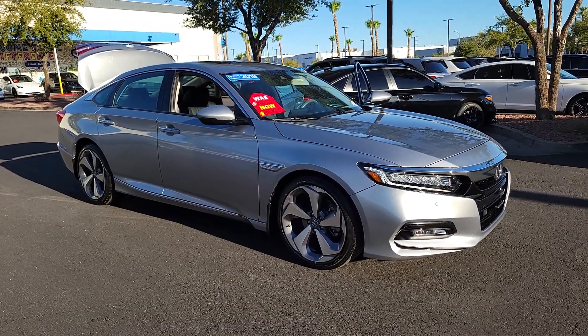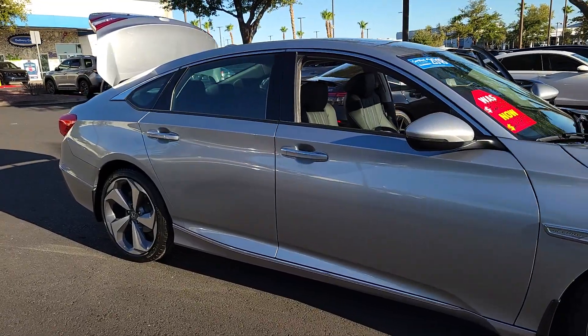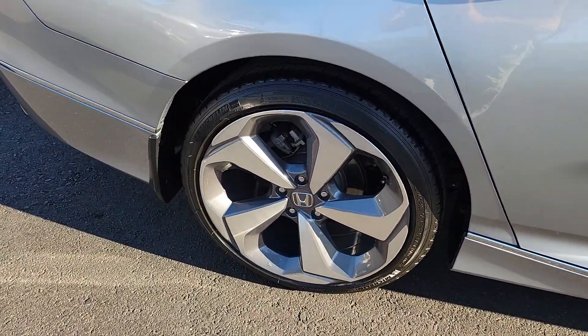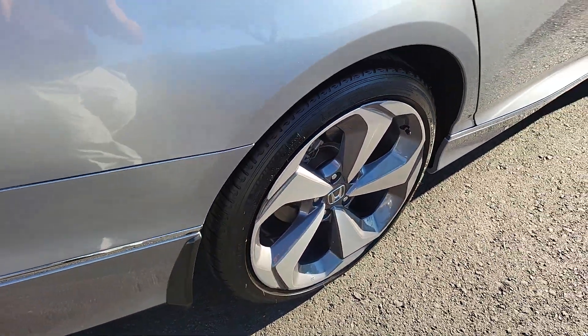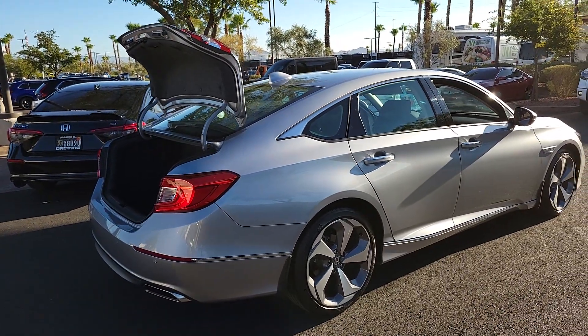You will be amazed by this 2018 Honda Accord. With less than 30,000 miles on the odometer, this vehicle provides excellent value. This Accord will dazzle you with its perfect blend of comfort, safety, connectivity, spaciousness, performance, and elegant style.